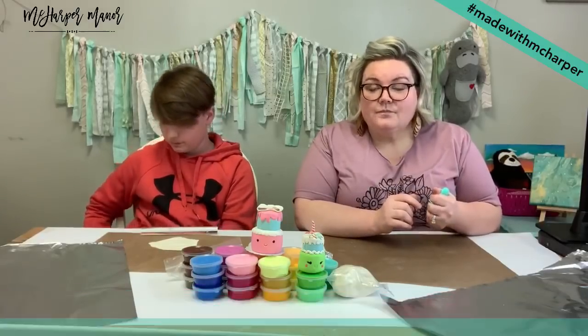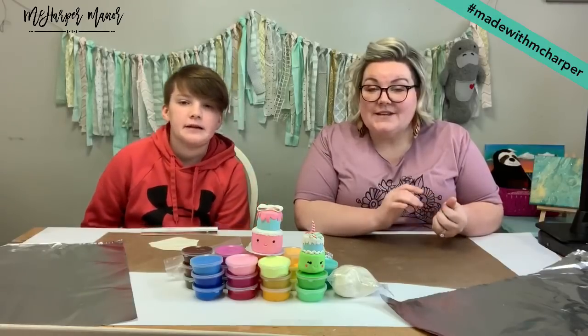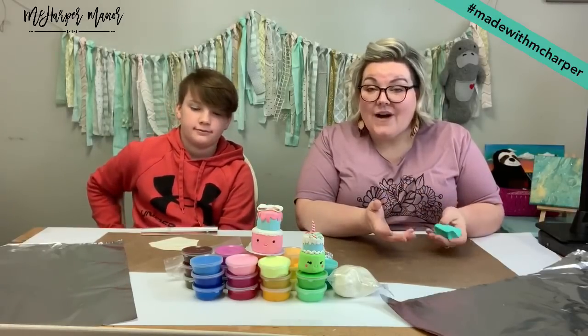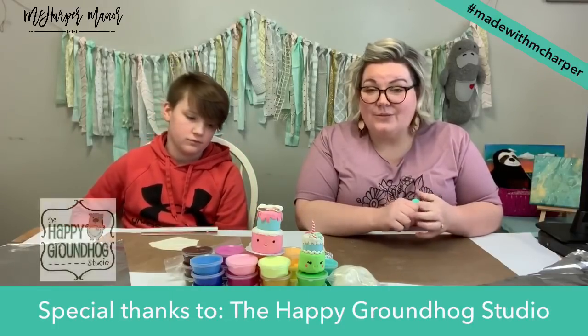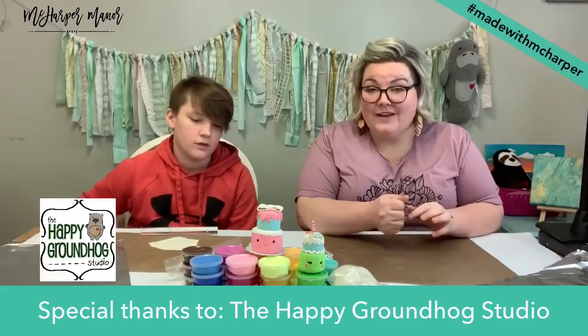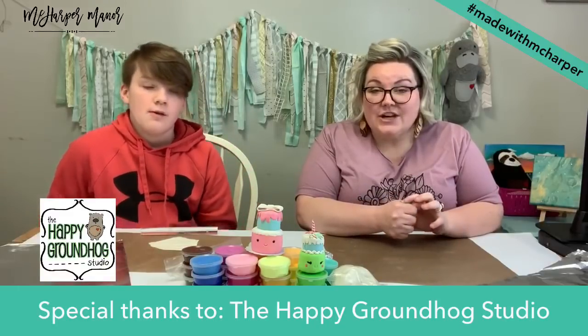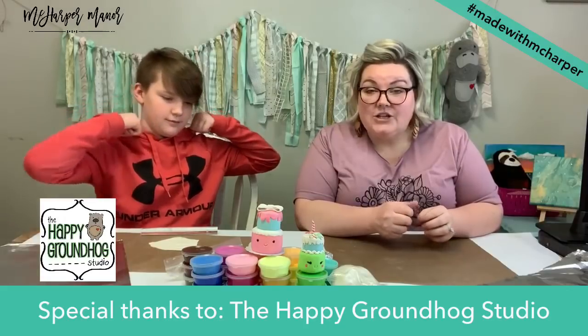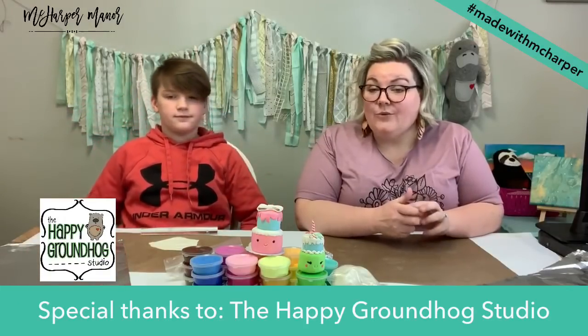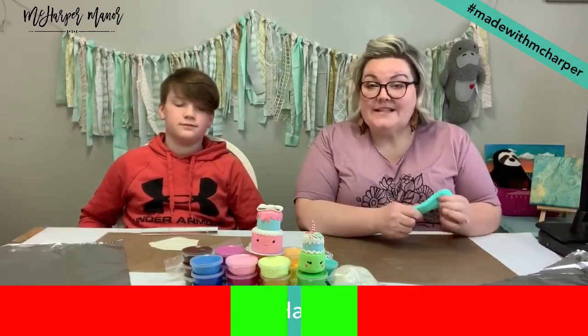We were so excited to see all of your creations from yesterday. The still life were looking awesome. We hope you guys enjoyed that process. I was really impressed with your results — you guys did really, really good jobs. So thanks for sharing those with us. If you want to share any other creations or today's creations, use that hashtag Made With McHarper, and that's how we see what you've made.